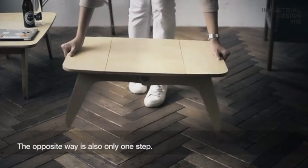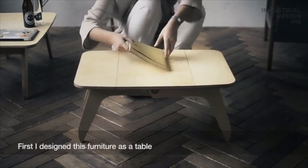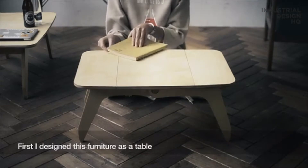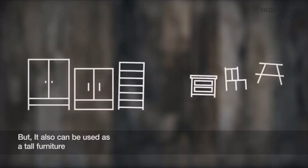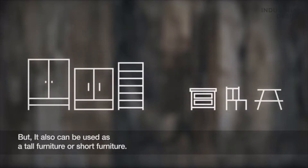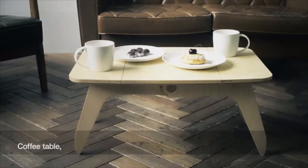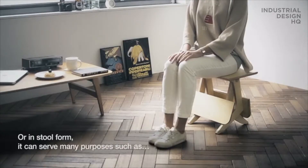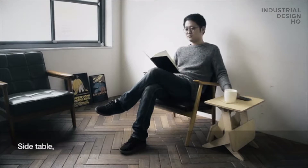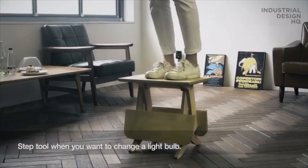The reverse transformation is also only one step. I designed this furniture as a table and stool, but it can also be used as turf furniture or short furniture. If you use this as a table form — laptop table, coffee table, and stand desk — or in stool form, it can serve many purposes such as a side table or step stool when you want to change a light bulb.